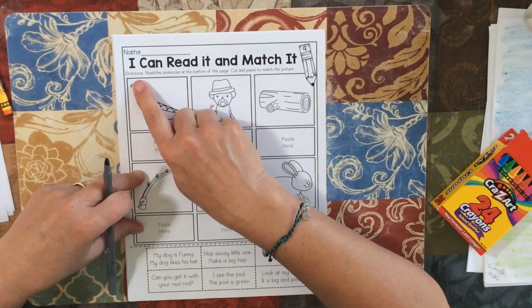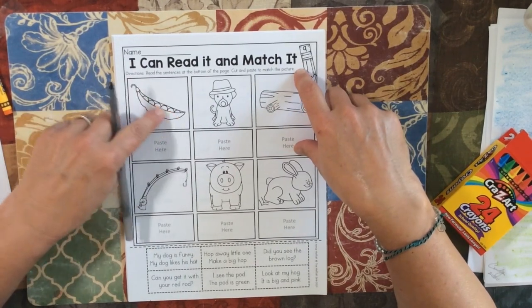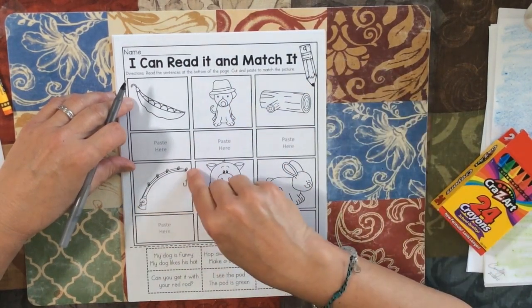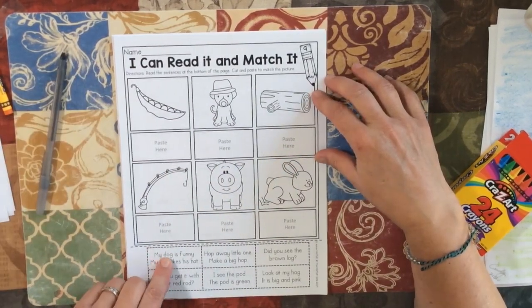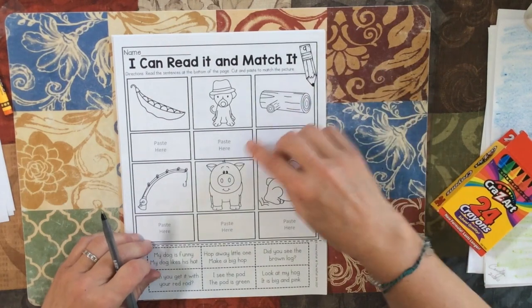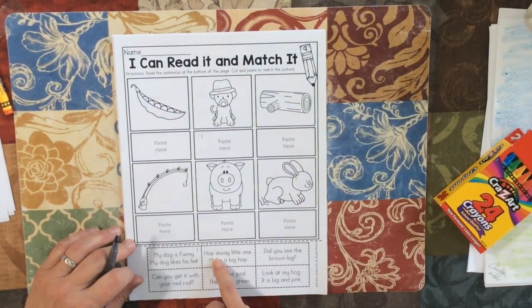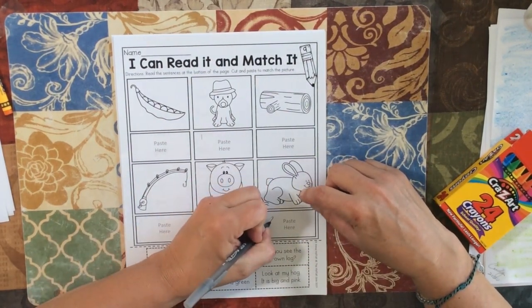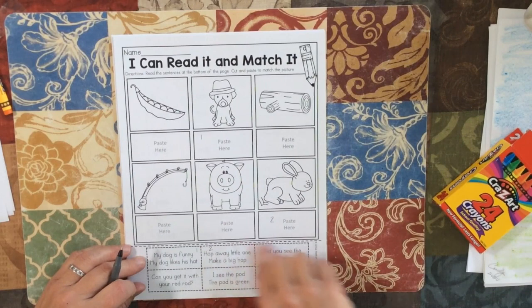I can read it and match it. Directions: read the sentence at the bottom of the page, cut and paste to match the picture. So these are peas in a pod, a dog with a hat, a log, a fishing rod, a pig, and a rabbit. If I look here: 'my dog is funny, my dog likes his hat' — so that one goes here. If you want to number them, you can give this one a number one and this one a number one. Then 'hop away little one, make a big hop' — who hops? The rabbit hops, so this can be number two. After you read them and figure out which picture they match, you're going to cut them and paste them.